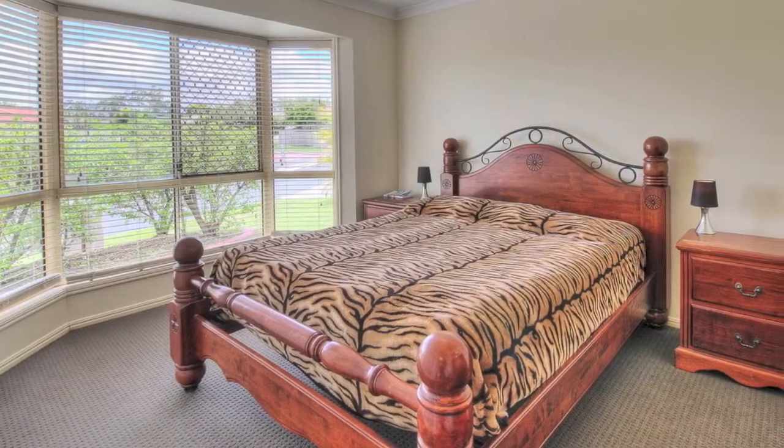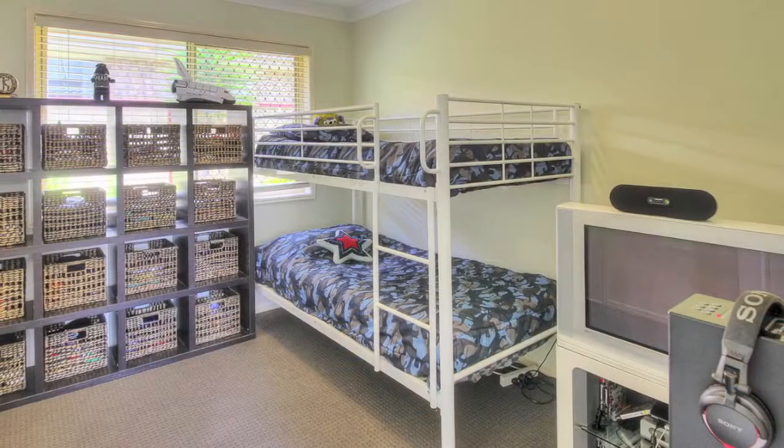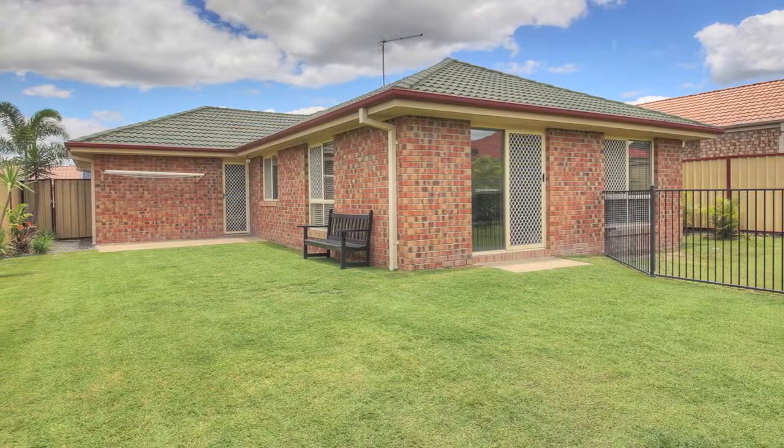This house is insulated with a five kilowatt solar array which will save you money. All the bedrooms are a good size with built-in wardrobes, and two with additional TV outlets for the kids. There is a great size yard with room for a pool.